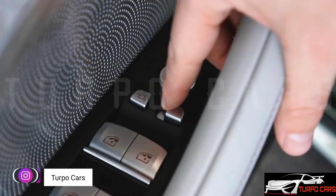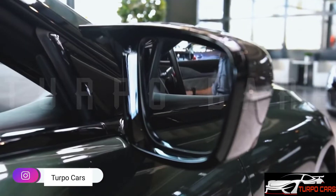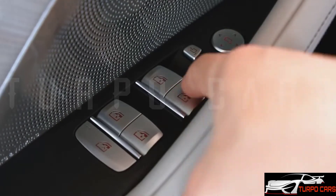the M850i models gain aerodynamically enhanced mirrors and the option to have classic BMW motorsport emblems on the bonnet, trunk, and wheels in honor of BMW M's 50th anniversary. Interior changes are minimal too,